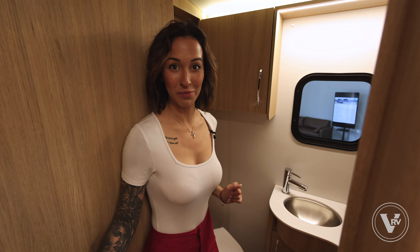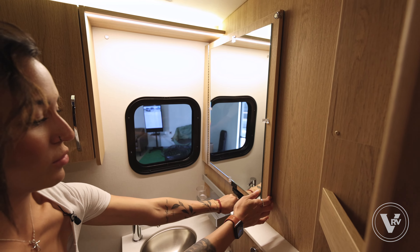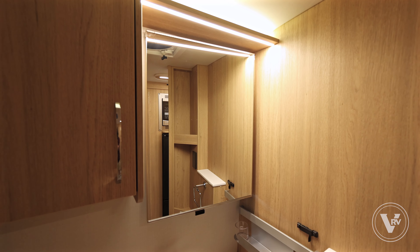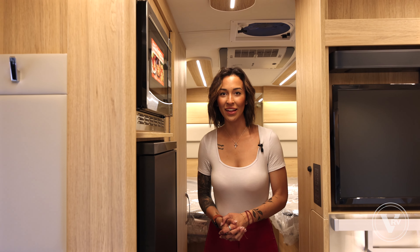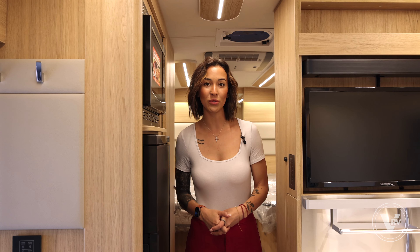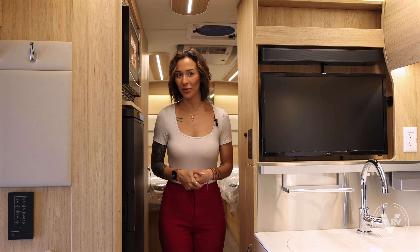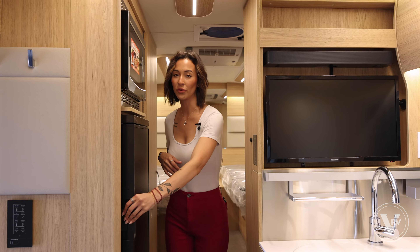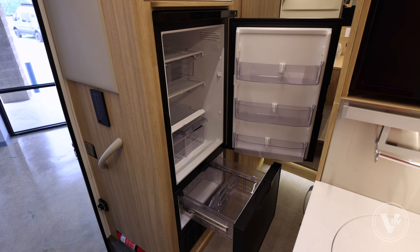The shower is pretty spacious — I'm five-six and a half, so I can stand in it with no problems — and they even have a dome feature for our taller people. They also have a self-cleaning shower curtain. On this side, you get a nice spacious bathroom area, and my favorite piece is going to be the mirror that will transition to the window, creating privacy for you when you're in here.